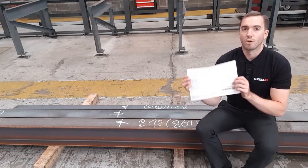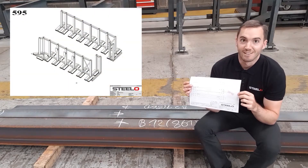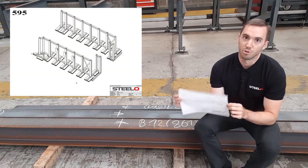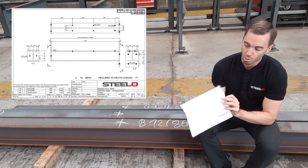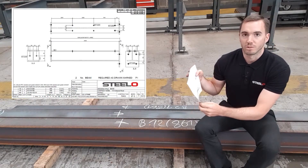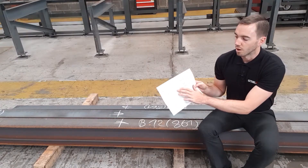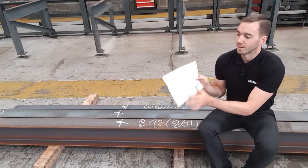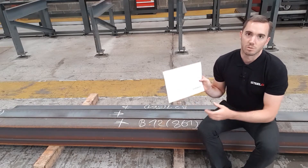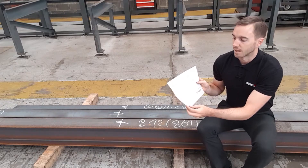We produce drawings for every single beam. So even if it's a straight beam without any fabrication on it, we would still produce a drawing, because the drawing first of all needs to be signed so it conforms with CE marking, and also it shows the coatings — whether it's primed or do not paint. Like in this case, part of it needs to be primed and the ends not, because it is a splice connection.